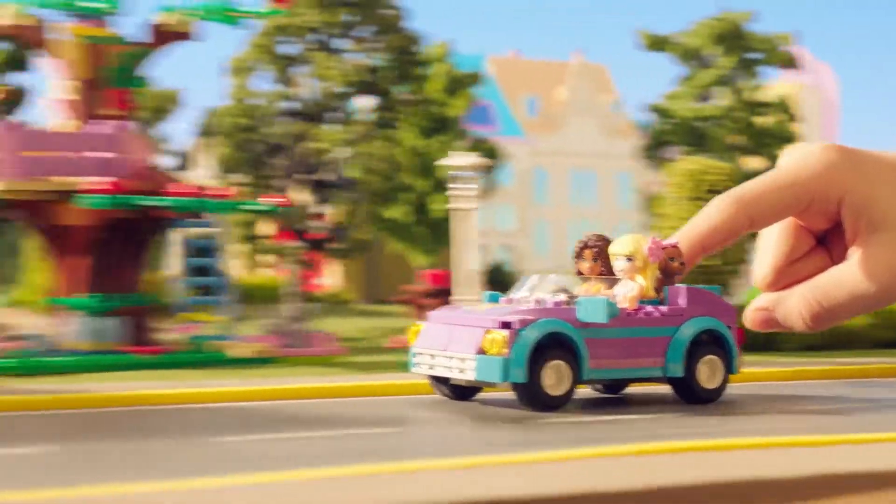New Lego Friends. We're on our way to the opening of the cool new City Park Cafe.